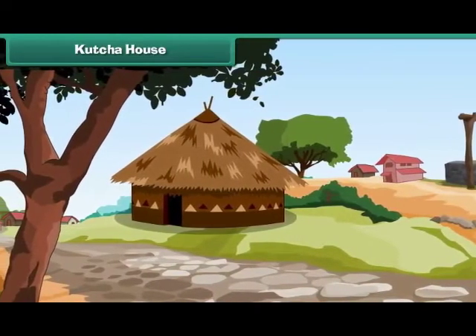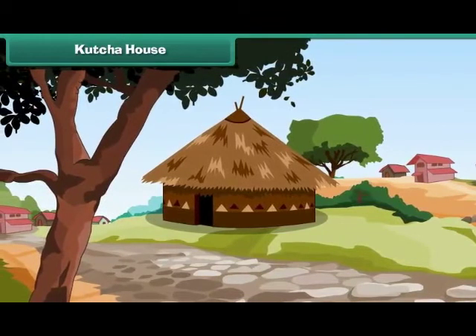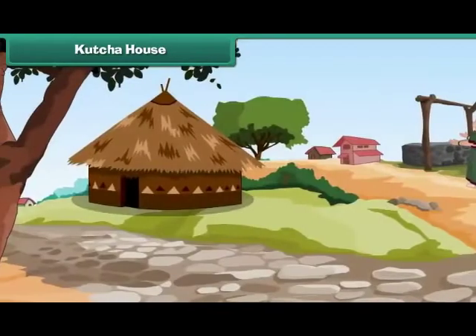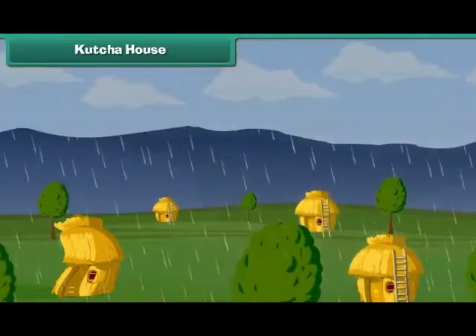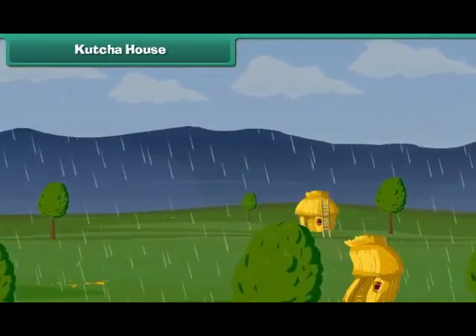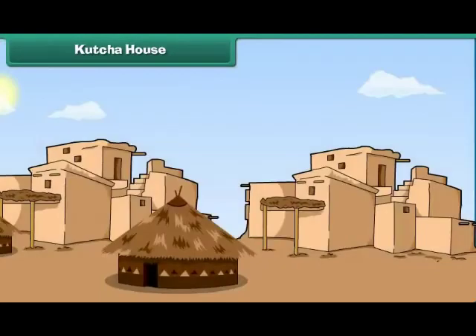In villages, houses are built with mud and straw. Such houses are called kacha houses. They are weak. They are easily destroyed by earthquakes, storms and floods. Kacha houses are single-storied.